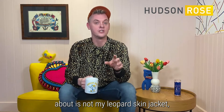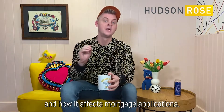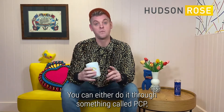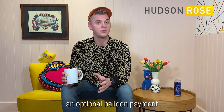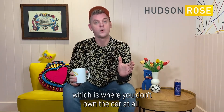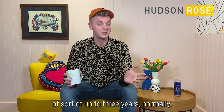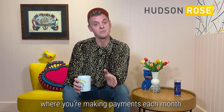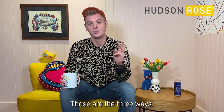What we're talking about is not my leopard skin jacket, but actually about car finance and how it affects mortgage applications. Now, there are three ways broadly in which you can buy a car in the UK today. You can either do something called PCP, where you pay a deposit, make payments each month, and at the end you've got an optional balloon payment to buy the car outright, or you give it back. You've got something called PCH, personal contract hire, which is where you don't own the car at all — you've got no chance of owning it, you're just renting it month to month over a period of normally up to three years. Or you've got your classic hire purchase, where you're making payments each month, and once you've paid it all, the car is yours — no balloon payment, no chance of handing it back.